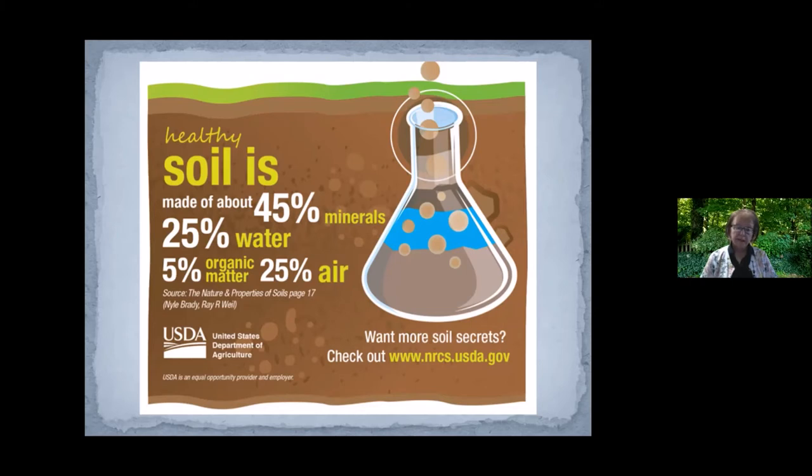The water and the air — if you think about it — if your soil gets flooded and the water pushes the air out of the soil, you've probably experienced that as a gardener. Plants can't survive that for very long because they need both the air and the water in there, those air spaces between the soil particles.